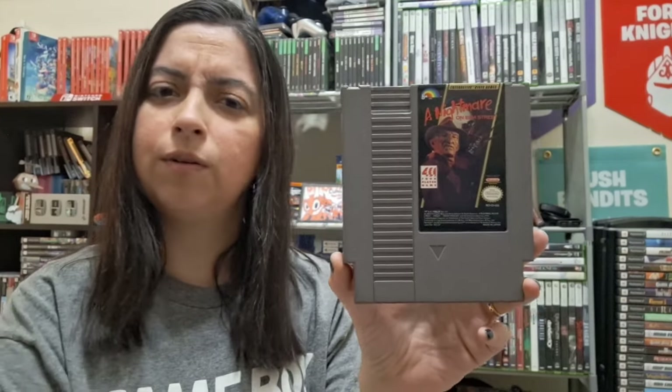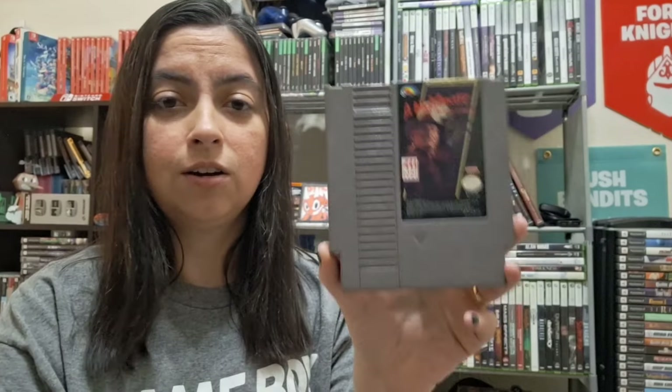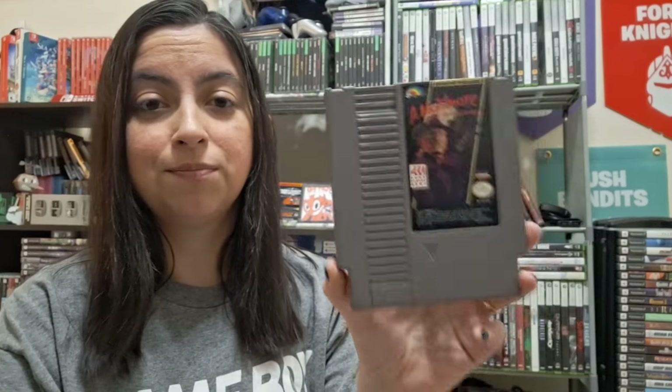At number 8 is an NES classic that many horror buffs have in their collection just because it's part of a staple franchise, and that is Nightmare on Elm Street. This has fluctuated — at one point I saw it at about $80 loose. It has dropped in price again and is now sitting at about $55 and some change. You definitely want to pick this up now.